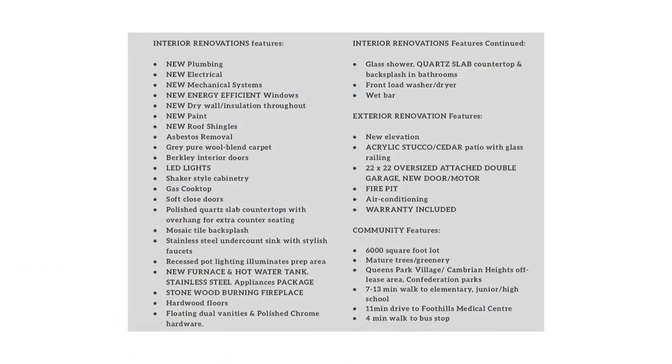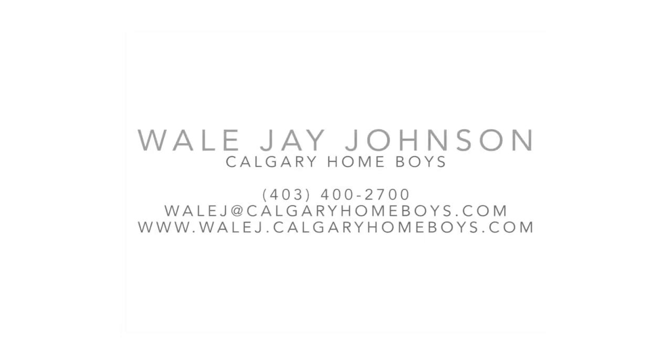For more information or to schedule a private tour, please contact Wally Johnson of the Calgary Homeboys today.